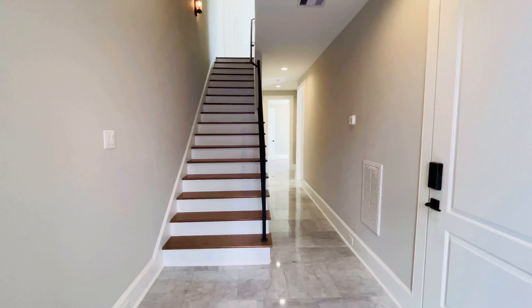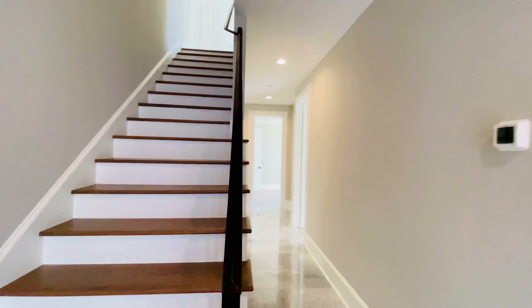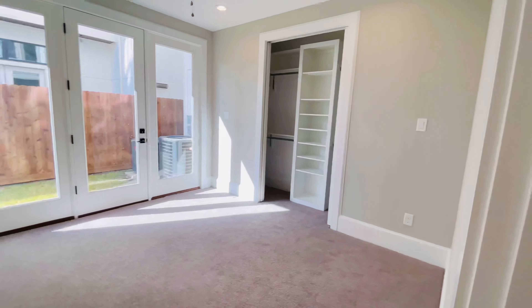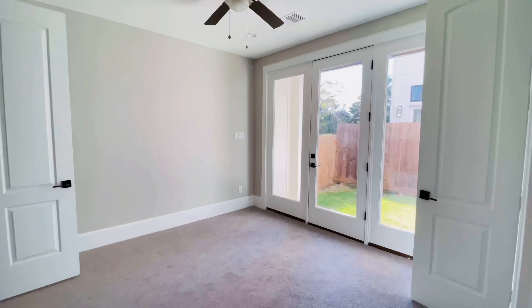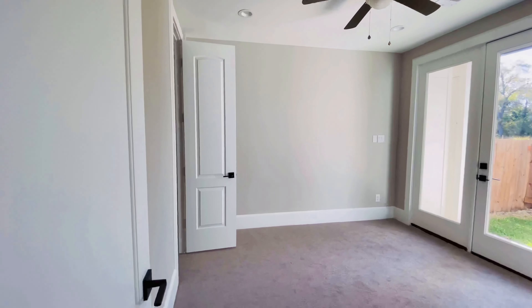Okay, here we are on the first floor. We are going to go over here and see the first bedroom downstairs — look at all this light! And now the second bedroom downstairs. This home is beautiful and it has two bedrooms downstairs.